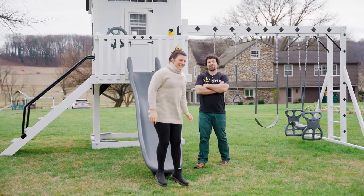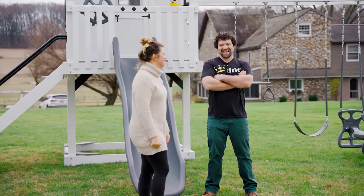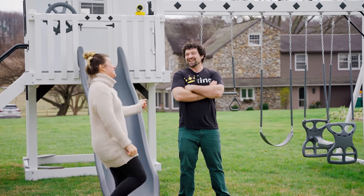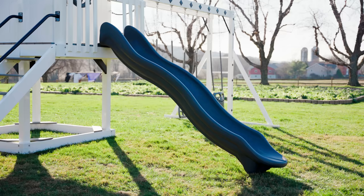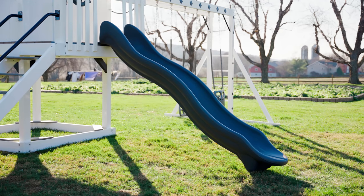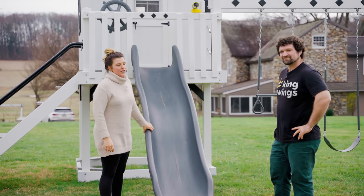As you can see, the avalanche slide can hold a lot of weight as it comes down. What makes the avalanche slide such a great slide? It's a thicker, more durable plastic so it holds a little bit more weight and it's just more sturdy.